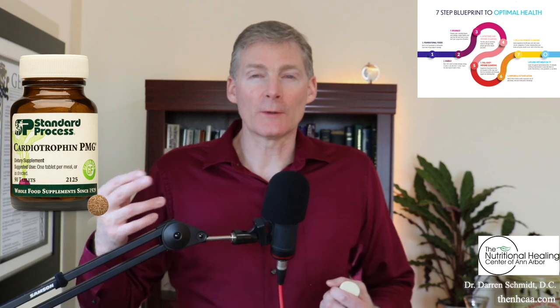So if you have any muscular damage or you want to keep your muscles really healthy — that includes your heart — that's where Cardiotrofen PMG comes in.